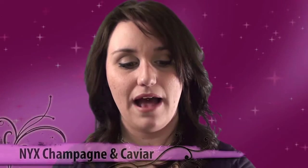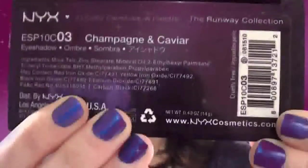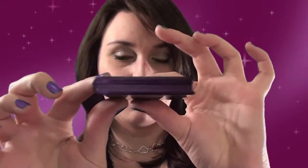That is going to be the NYX 10 color eyeshadow palette from the Runway Collection, and it is in Champagne and Caviar. As you can already tell, this palette is very sleek, so you can always throw it in your bag — your makeup bag or your purse — if you're on the go.